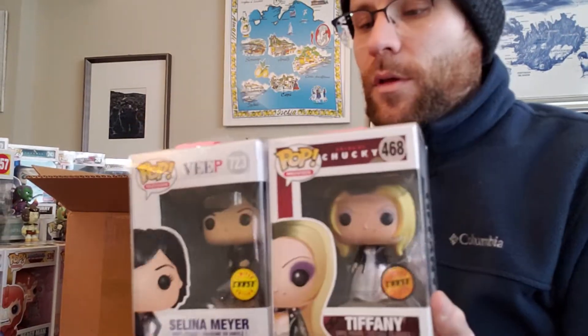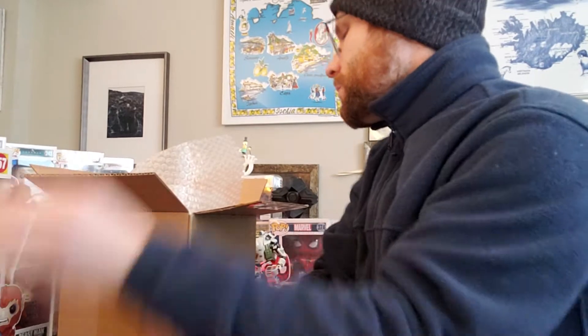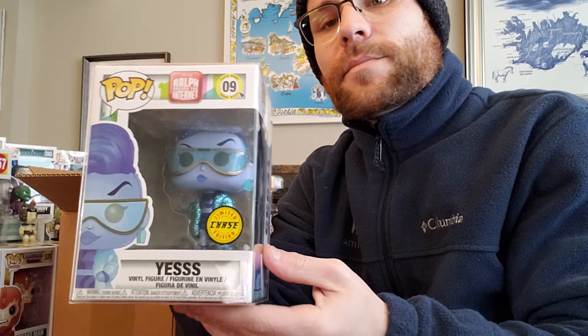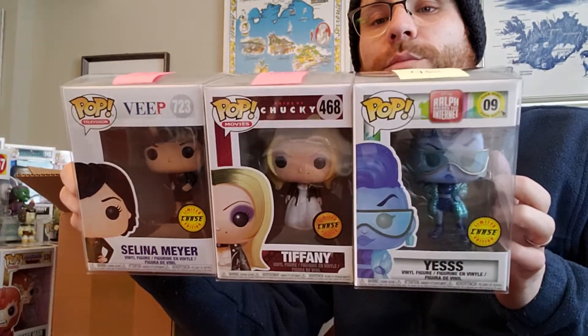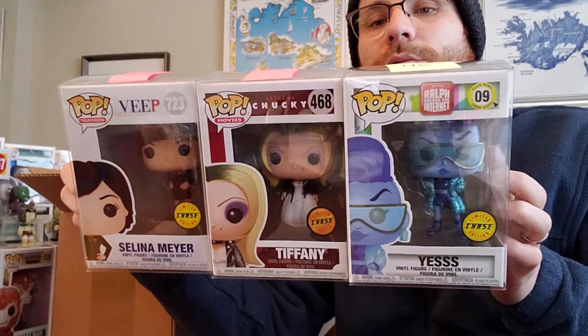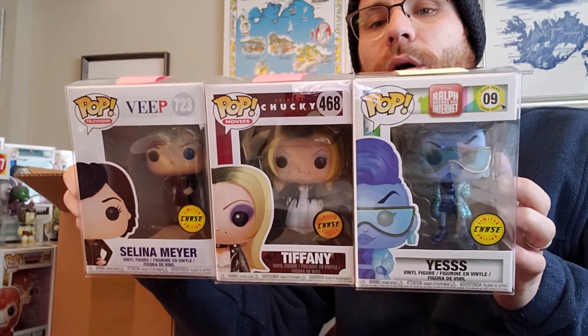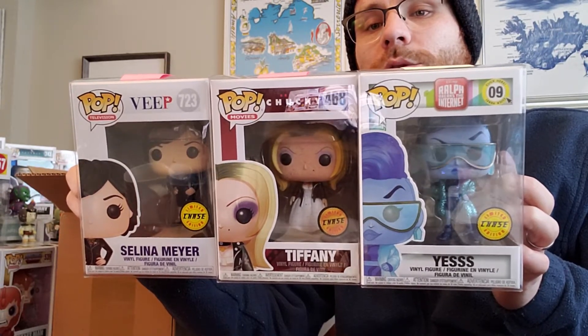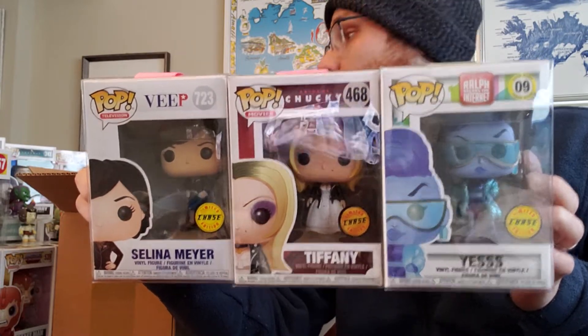I feel like I keep getting the same ones. I've gotten the regular Selena Meyer in another box and now two of these. Third and final — what do we got? This is the second one I've gotten from Poptopia, probably number 46. So I got three chases. I'm not gonna complain, but man, the variety here is hurting. I mean, I got a Veep, a Tiffany, and a Selena Meyer. I would rather have a regular Spider-Man than any of these three.